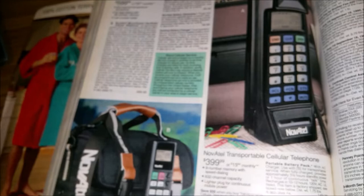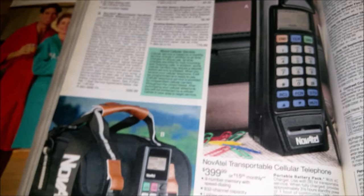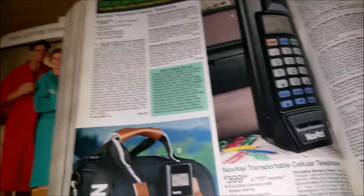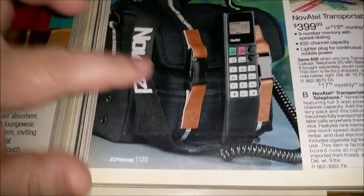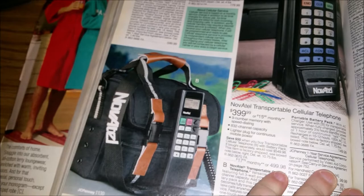And then of course you have the Novotel transportable cellular phone — look at that thing. Portable battery pack with AC charger is $150, and the phone itself is $400, which seems like a bargain for a new phone these days — some people pay upwards of $1,000. But then you have this handheld cellular phone and this whole bag with your battery pack that you had to take with you. I wonder how much this thing weighed.